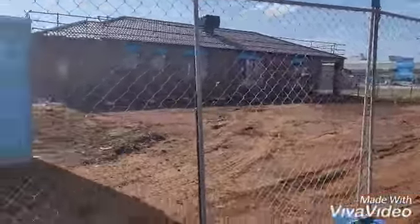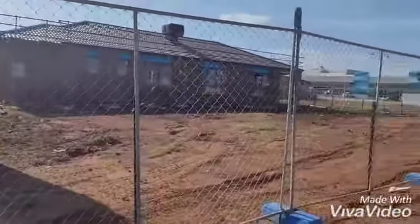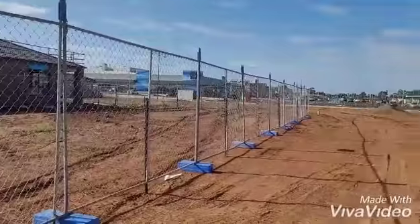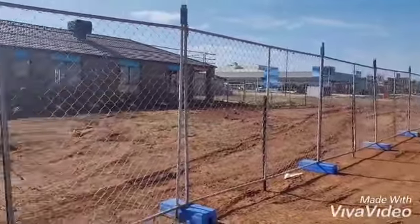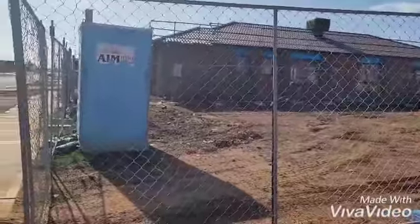They've completely fenced off our block area. Hopefully we'll have a bit more of an update in terms of when the building starts. So exciting! We've been waiting for this since November.